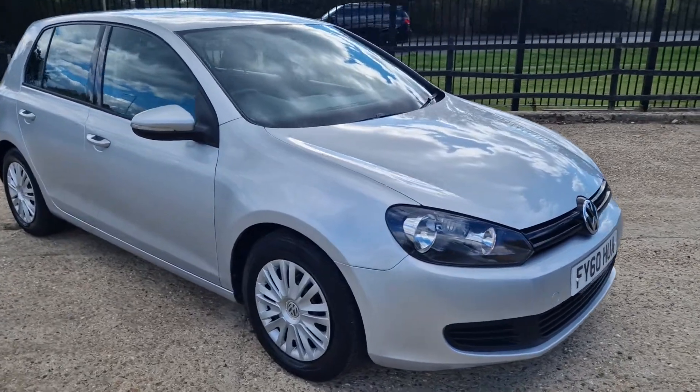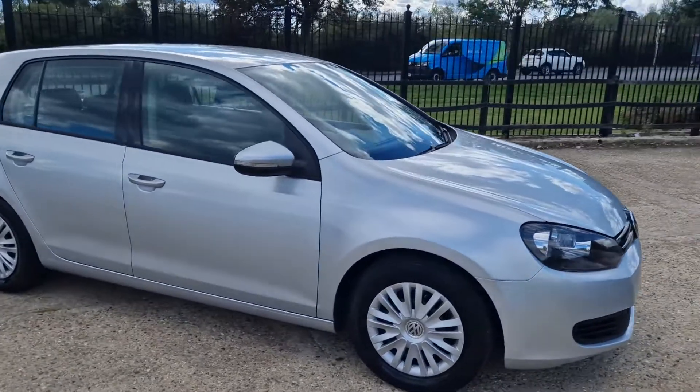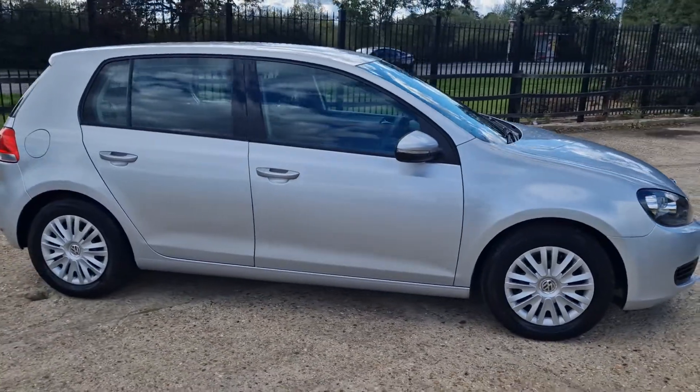Hi, thanks for watching this video of the Golf 1.4S. Nice little car, it's got full service history. Drives absolutely fine.